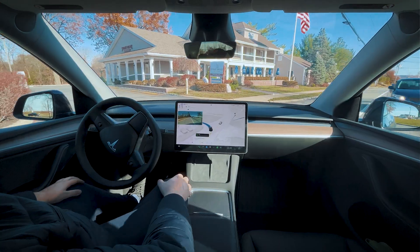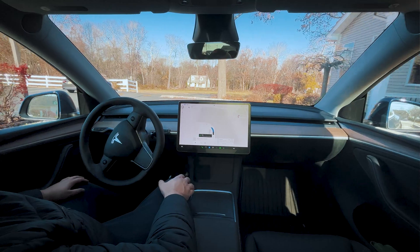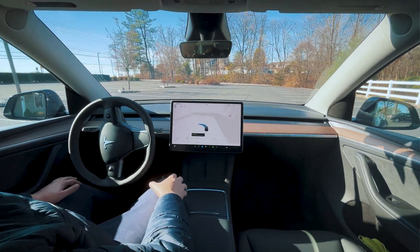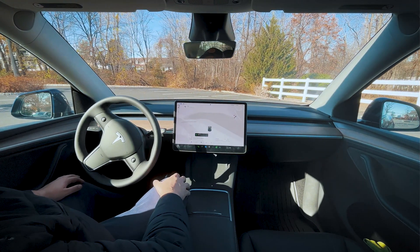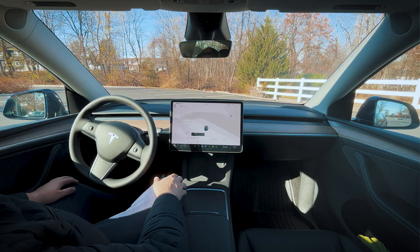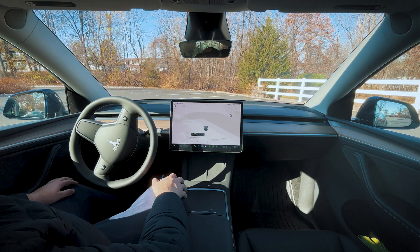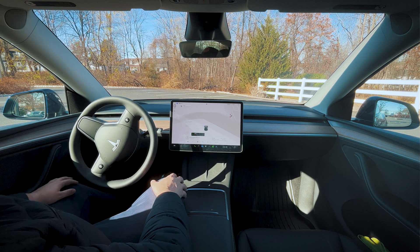Here we go. We are pulling into the parking lot — we're at the main entrance where the drop-off would be. Let's see if the car parks itself here. There's plenty of parking spots. Looks like it wants to. Lots of shaking around, lots of confusion. The car's not really sure what to do here — it's kind of stuck. I can see the blue line shooting forwards and backwards trying to figure out what to do in this scenario. Just giving it a little bit of time to see if it can figure it out.